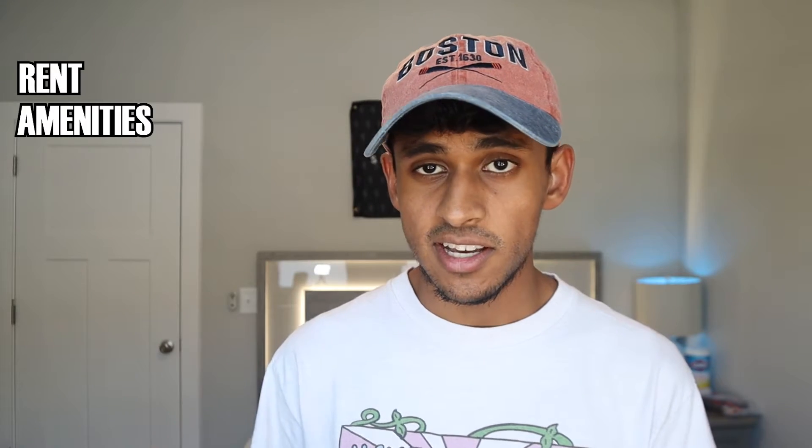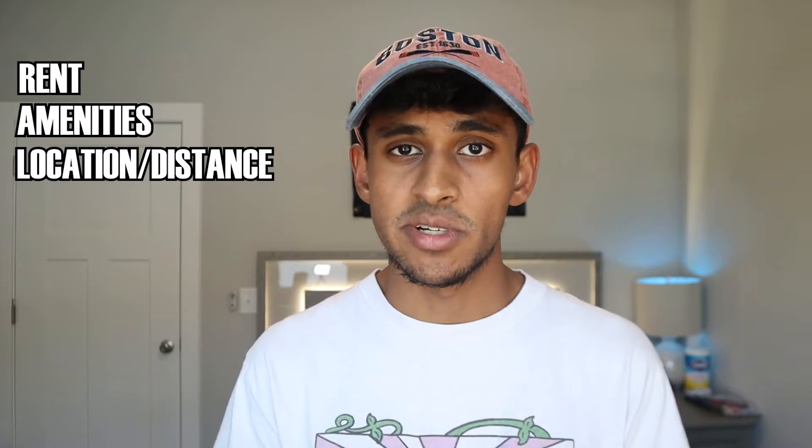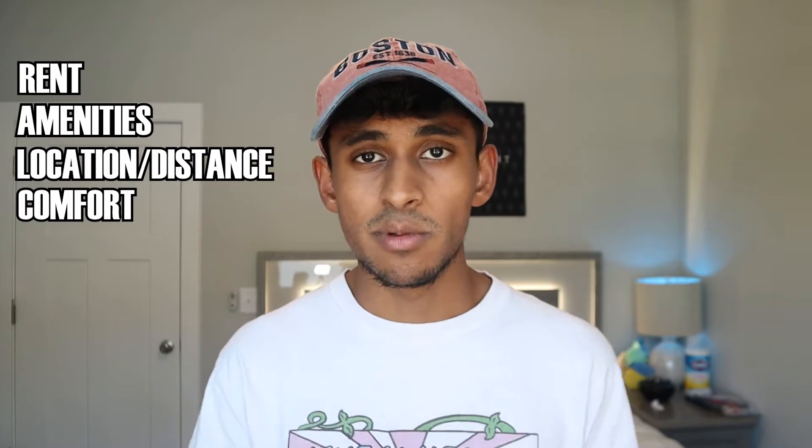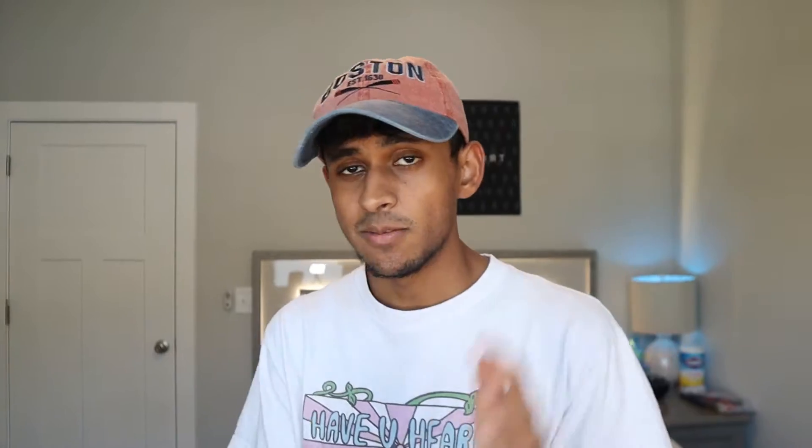I can't cover every single apartment in Chapel Hill because there are dozens, but all of the ones I chose in this video, I think about 70-80% of UNC students that live in apartments live in these. We're going to start out with the main furnished apartments and then move into the unfurnished complexes. For each apartment, I'm going to be going through the typical rent price per person, the amenities, its distance from campus and the main transportation methods, the overall comfort and cleanliness, and finally what its parking situation is. Timestamps are below for each apartment, but I recommend watching the whole video if you are still in the early stages of looking.